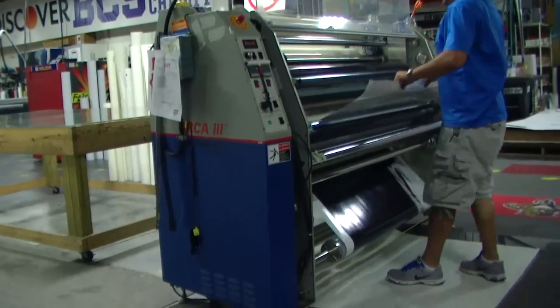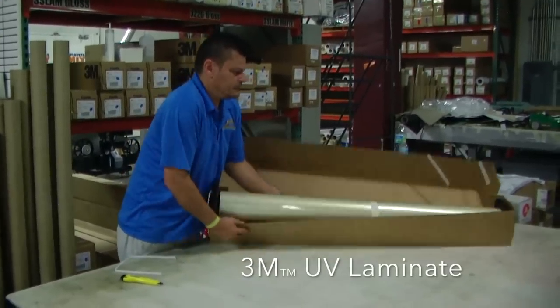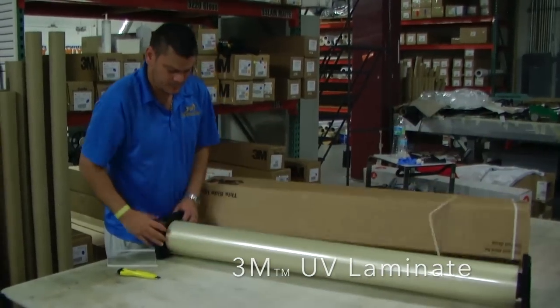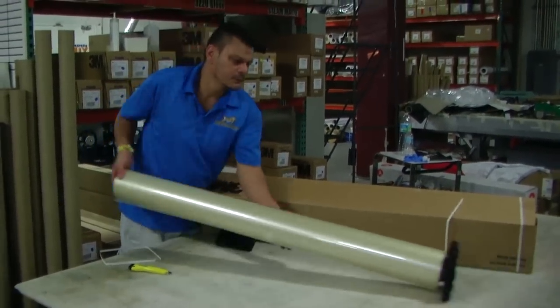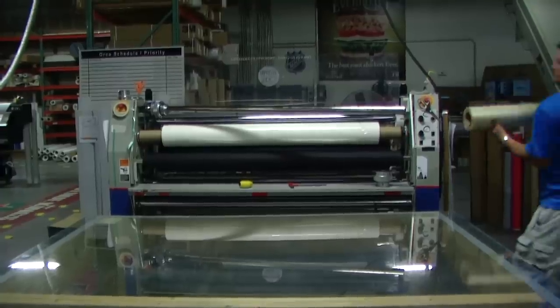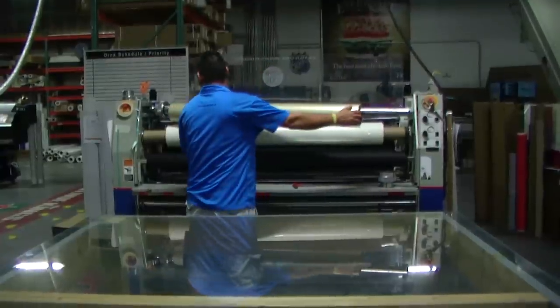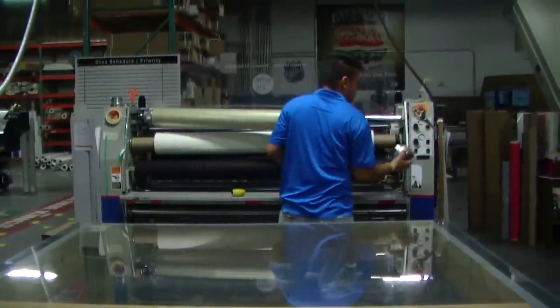All our printed graphics are heat pressure sealed with a protective UV laminate for years of protection against peeling, cracking, and fading from the brutally intense South Florida sunlight. Without this protective laminate, your graphics would begin to fade and crack in just a few weeks.